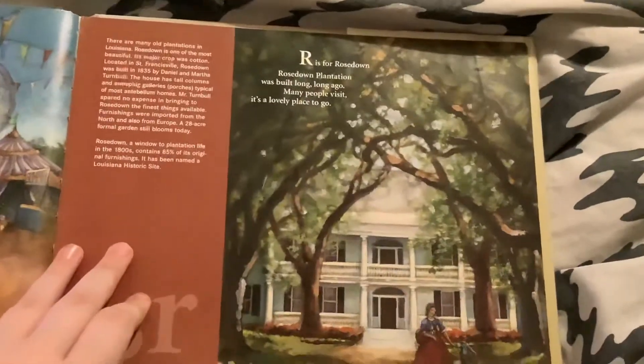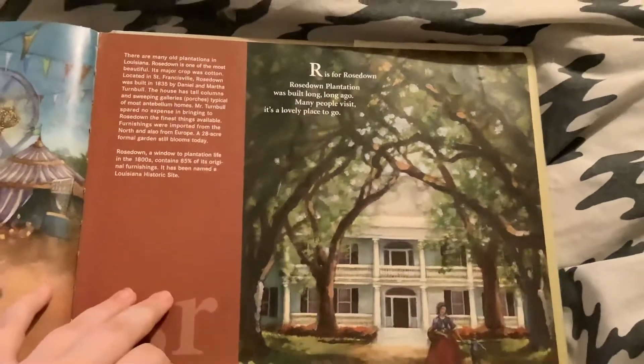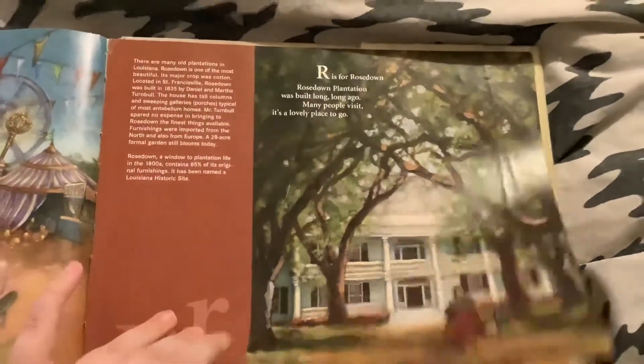R is for Rosedown. Rosedown Plantation was built long, long ago. Many people visit — it's a lovely place to go.